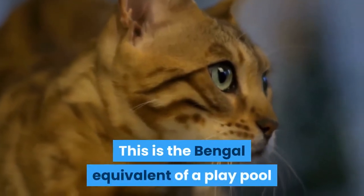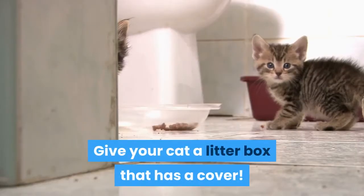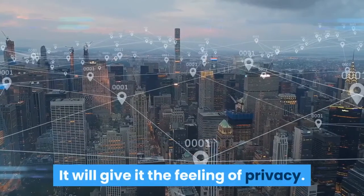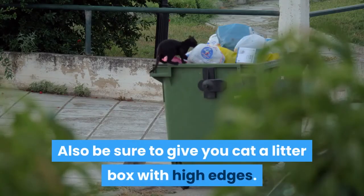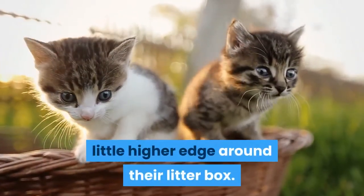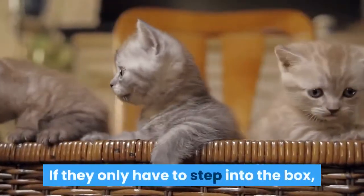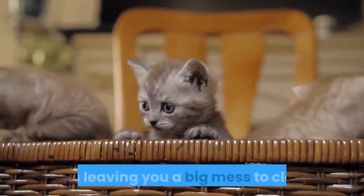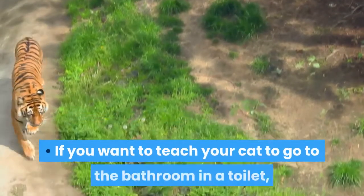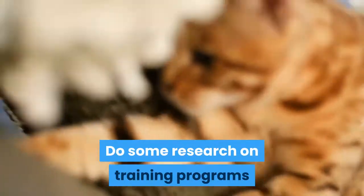Also remember to keep the toilet seat cover down. This is the Bengal equivalent of a play pool and it will enjoy dipping its paw in and splashing water everywhere. Give your cat a litter box that has a cover — it will give it the feeling of privacy. Also be sure to give your cat a litter box with high edges. Bengal cats can jump up to three times their height, so don't be afraid to give them a little higher edge around their litter box. The high edge is so they don't pee outside the box. If they only have to step into the box, they may pee along the edge, leaving you a big mess to clean. If you want to teach your cat to go to the bathroom in a toilet, your job is a lot easier with a Bengal. Do some research on training programs and start it when your Bengal is young.